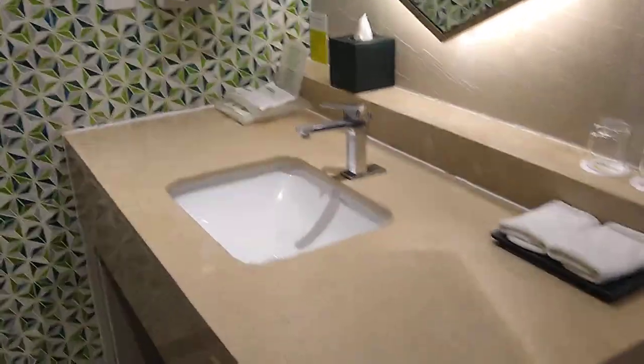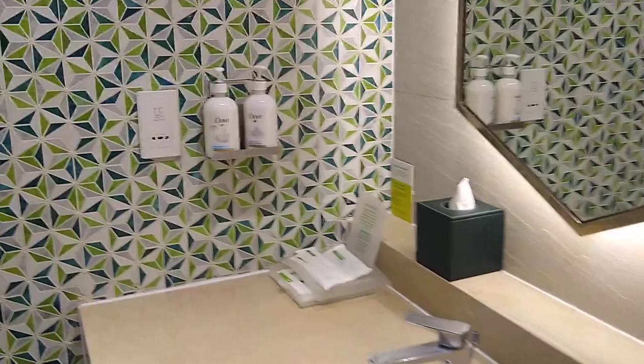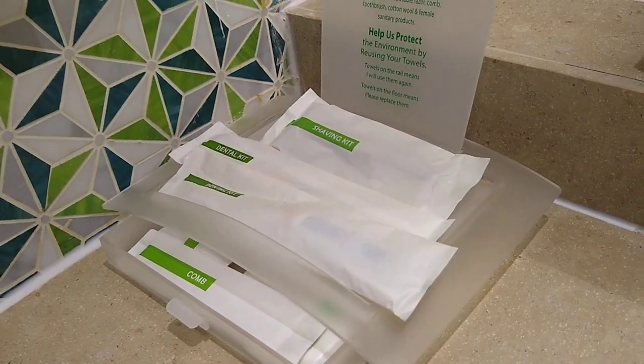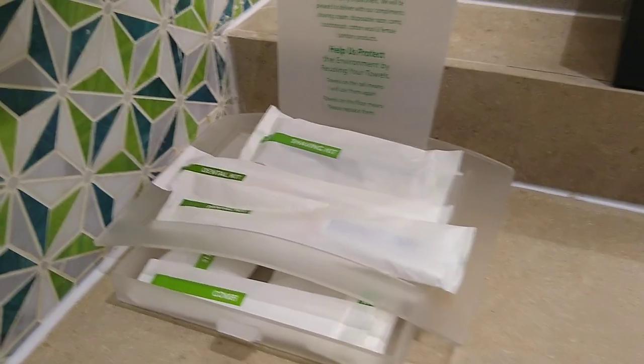So as we enter, this is where you place the keys and this is where you probably place your bags. This is the washroom — this is the WC — and here we have toiletries sponsored by Dove, and other toiletries like a dental kit, shaving kit, and comb. This is the bathing area where you have a rain shower and a hand shower.